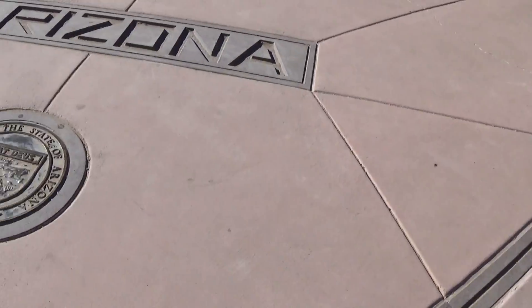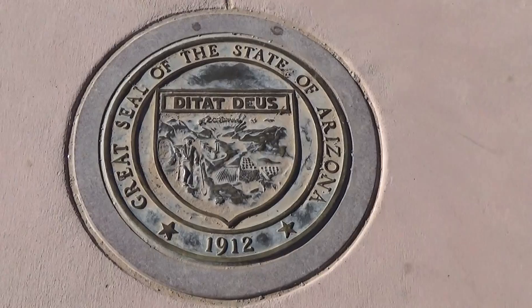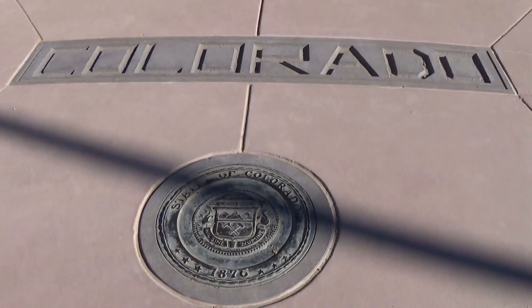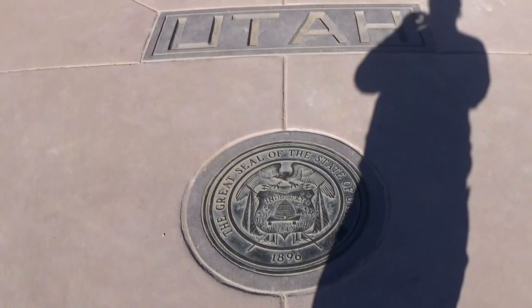Now I'm going to take a look over the seals here. That's the official seal of the state of Arizona. Go over here to New Mexico — the official seal of the state of New Mexico. Walk over here to the state of Colorado. And walk over here to the state of Utah.